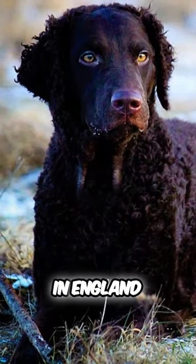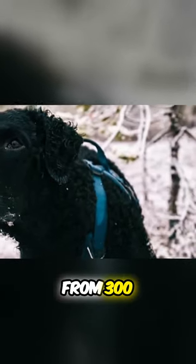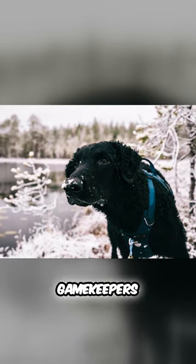The Curly was originally developed in England, and similar dogs appeared in British art from 300 years ago. The Curly was a favorite dog of gamekeepers, especially thanks to its hunting prowess and incredible agility.